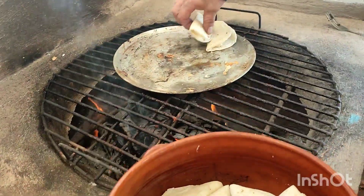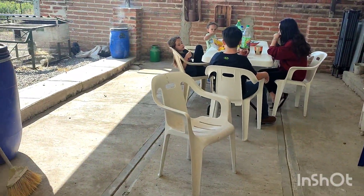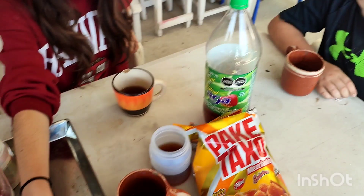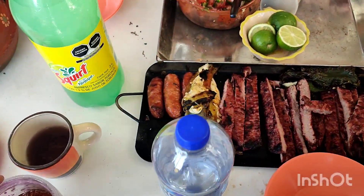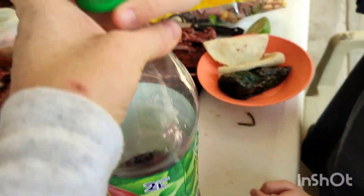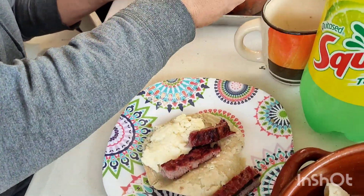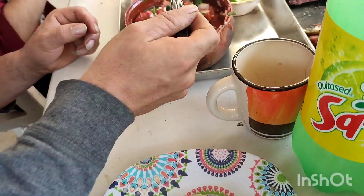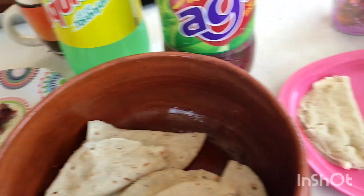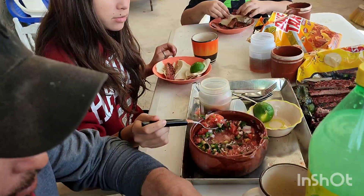Everything is ready. Quesadillas. Got our peppers. I got a pot for you right here. You only got four plates? No, I got another one under there. All the cups are full. Abby, grab a lemon. Got to put your pico on top. That one's really spicy with the jalapenos.